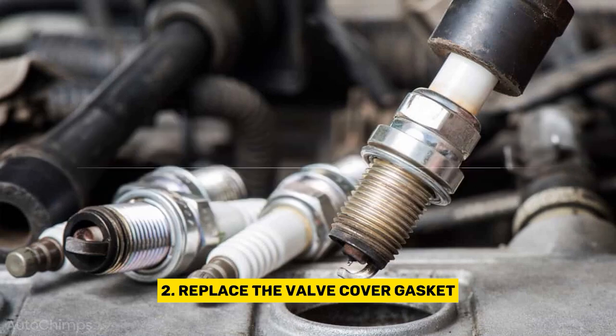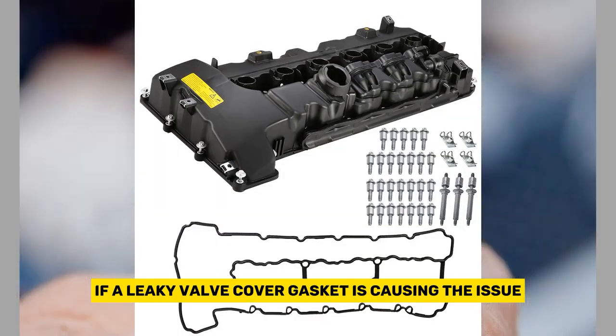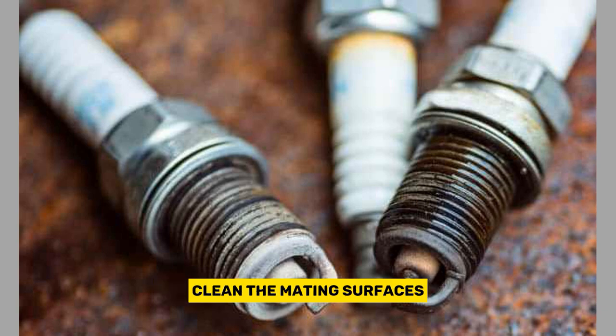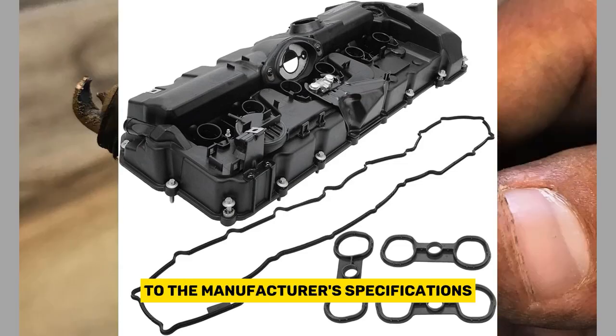Second, replace the valve cover gasket. If a leaky valve cover gasket is causing the issue, replacing it is the solution. Start by removing the valve cover, clean the mating surfaces, and install a new gasket. Be sure to torque the bolts to the manufacturer's specifications.